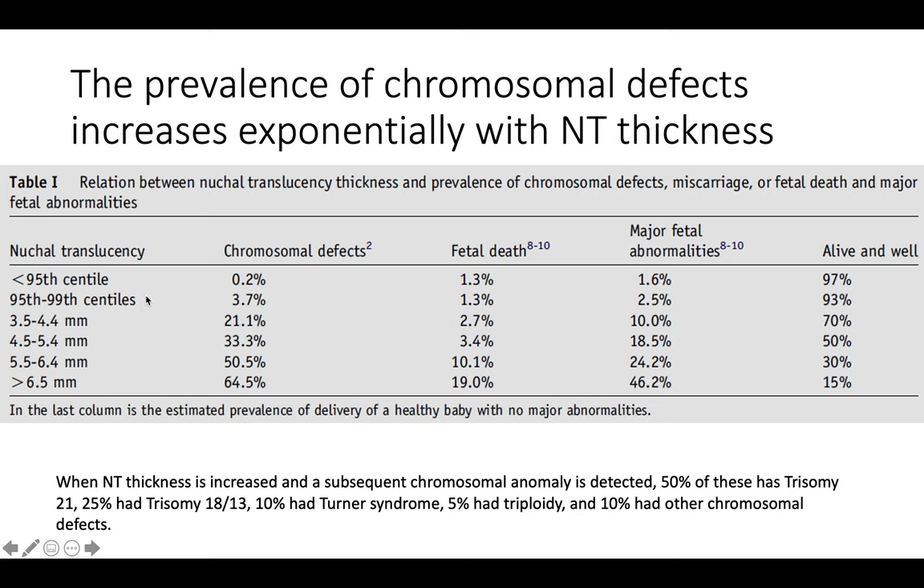Comparing that to nuchal translucencies slightly above the 95th percentile — the 95th to 99th percentile — the risk of chromosomal defects increases from 0.2% to 3.7%. However, the risk of fetal death stays essentially the same. As the nuchal translucency gets larger and larger, the risk of chromosomal defects goes up and up. Half of the time this will be trisomy 21, the most common chromosomal aneuploidy. About 25% of cases have either trisomy 18 or 13, and 10% have Turner syndrome.